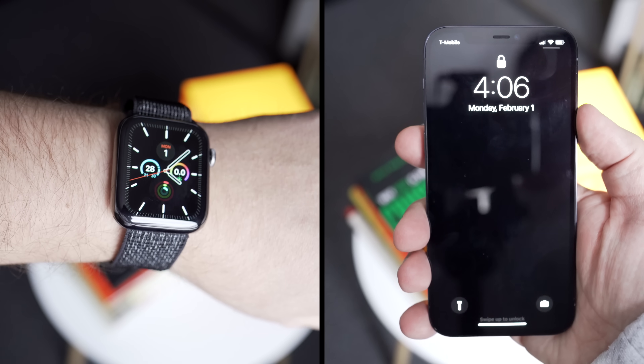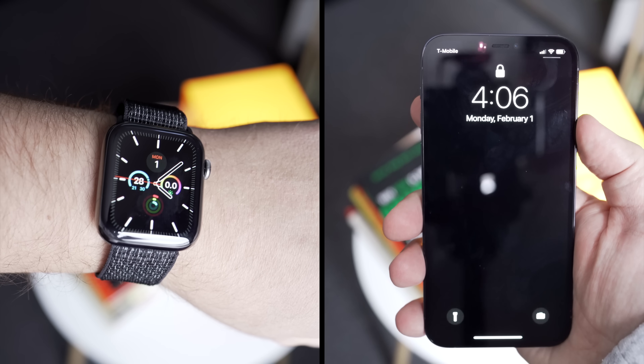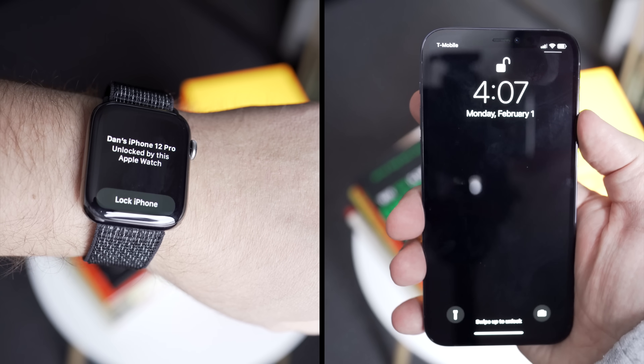So unfortunately, you still can't use your Apple Watch to unlock your iPhone and get into Apple Pay faster, but if you're sitting at a doctor's office with your mask on and you're looking at your phone, you don't want to constantly keep entering in your passcode every time you want to unlock it.